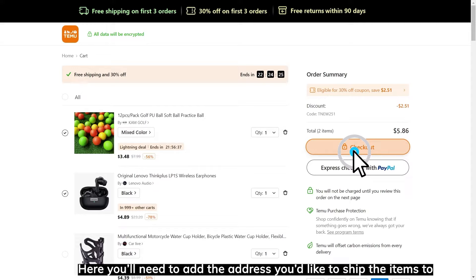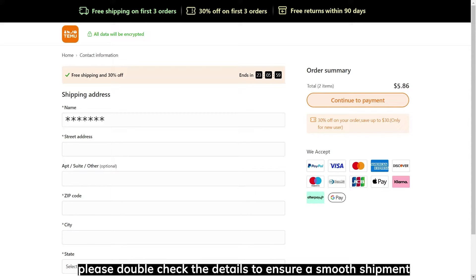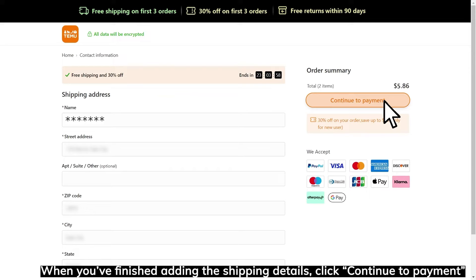Here you'll need to add the address you'd like to ship the items to. Please double check the details to ensure a smooth shipment. When you've finished adding the shipping details, click Continue to Payment.